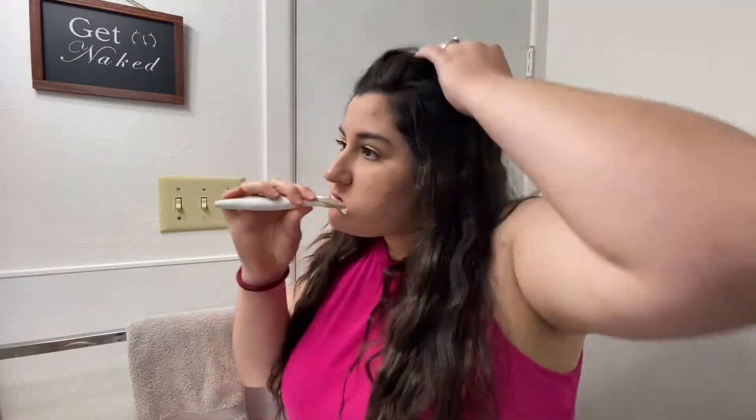Hey y'all, welcome back to my channel, or welcome if you are new! Just to fill you in, I am about 11 weeks pregnant and I'm having really bad pregnancy acne. I figured I would take you all along with me on getting ready for bed and a really quick skincare routine, so come along with me, let's get ready for bed!